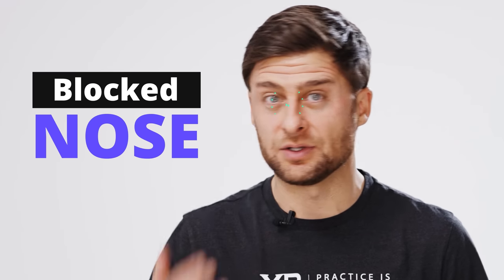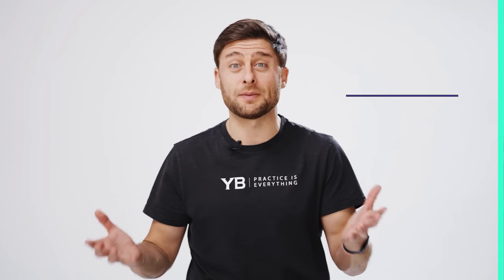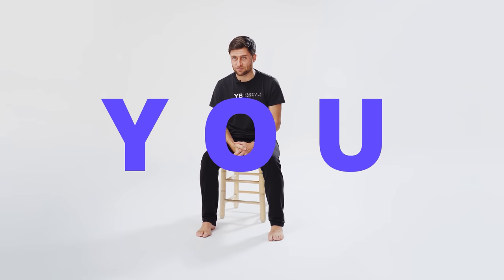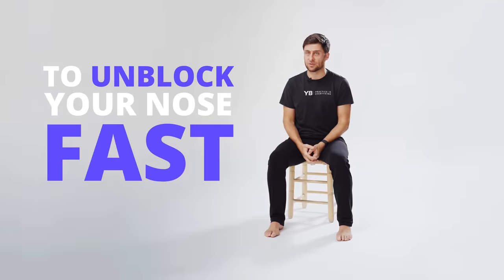Are you suffering from a blocked nose? Are you breathing through your mouth? Maybe you're snoring at night, or maybe when you talk you sound a little bit like this. If you suffer from frequent nasal congestion and you're trying to figure out a way to unblock your nose quickly and naturally, this video is for you. I'll share with you three yoga techniques to unblock your nose fast.